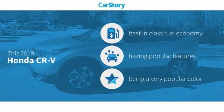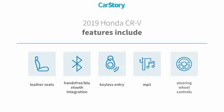Car story research indicates this vehicle as having best-in-class fuel economy with popular features. Features also include keyless entry, leather seats, steering wheel controls, and hands-free Bluetooth integration with MP3.